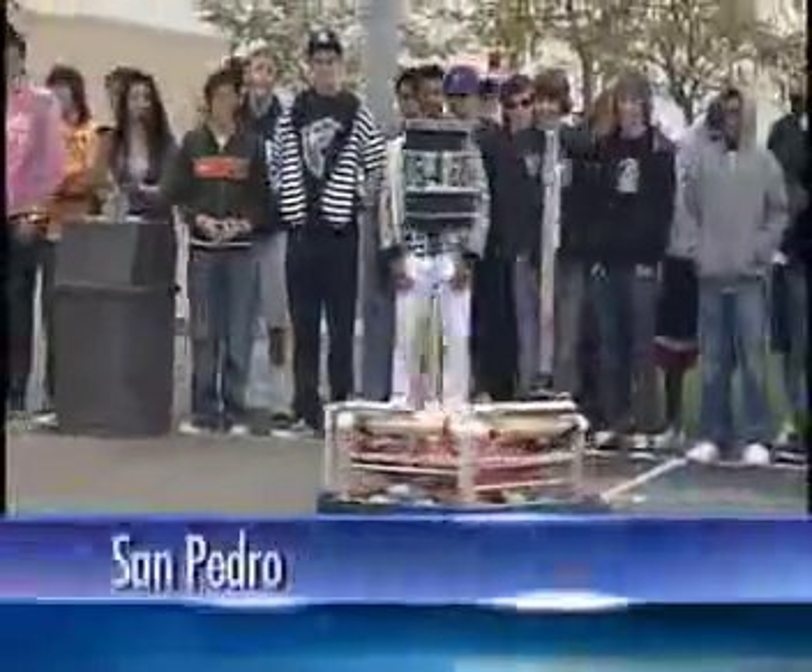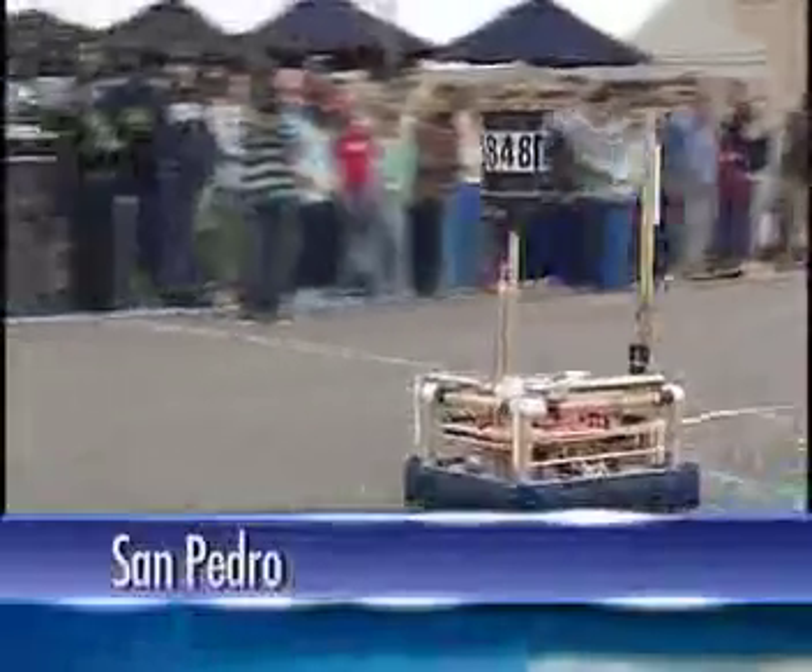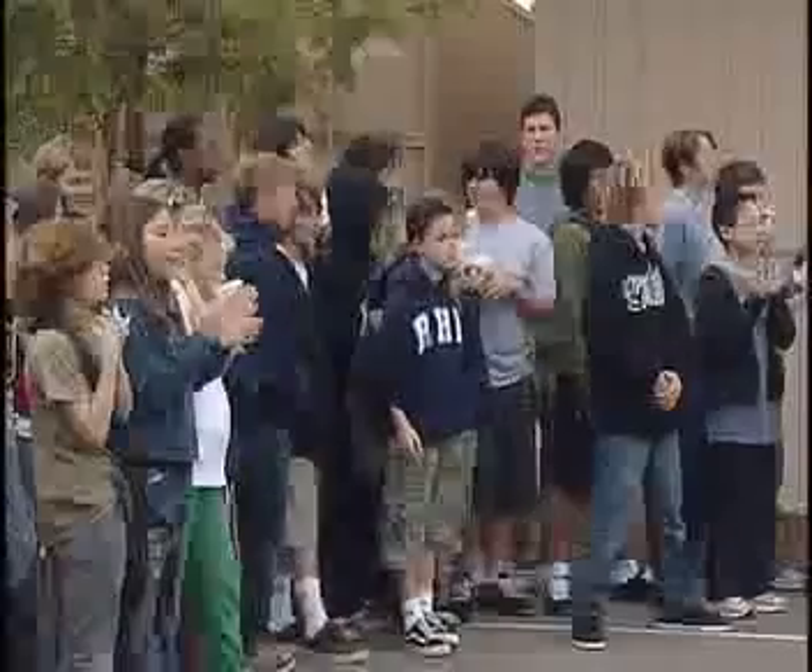In its ninth year, Rowlingville's prep school will be participating in the U.S. First Robotics Competition. But this year they're going green. Last year's robot was made out of pure aluminum and it weighed about 140 pounds, so aluminum, as you know, is bad for the environment.